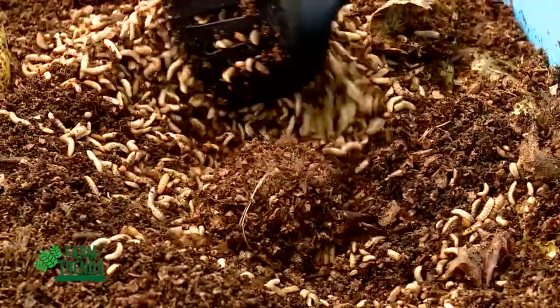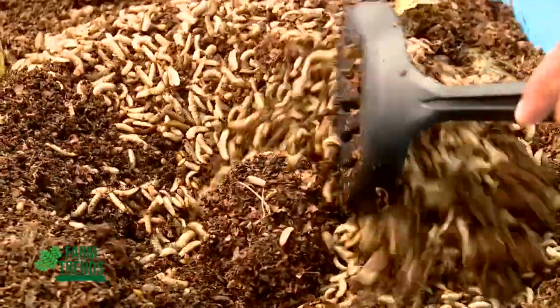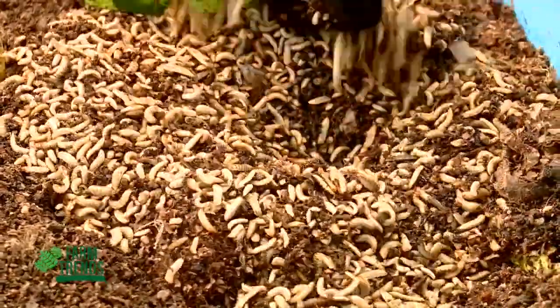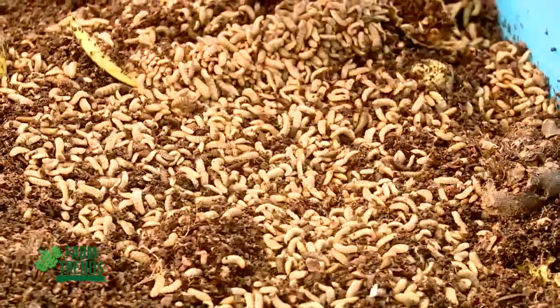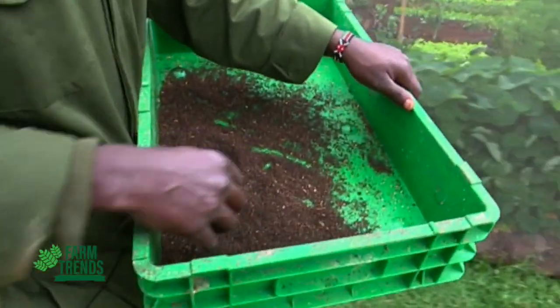The black soldier fly is more sustainable in the sense that it can be used to recycle organic waste. We have a lot of pollution from massive dumping of waste — in Africa alone, over 125 million tons of organic waste are produced. This waste can be transformed using the insect to produce high-quality protein and fertilizer, which can be used in animal feed or to improve soil fertility and increase crop yield.